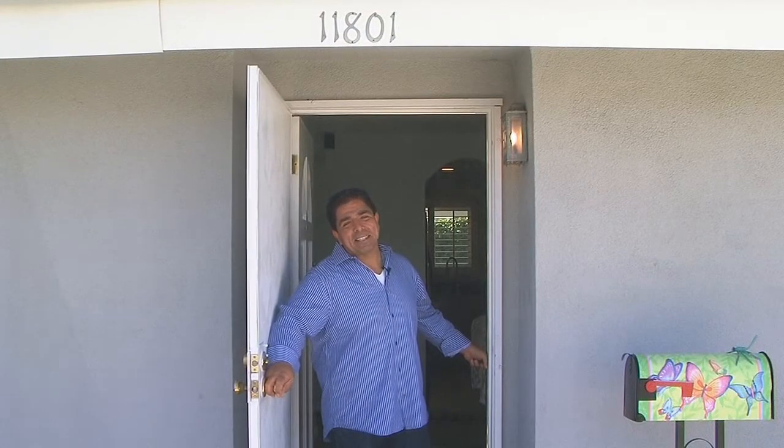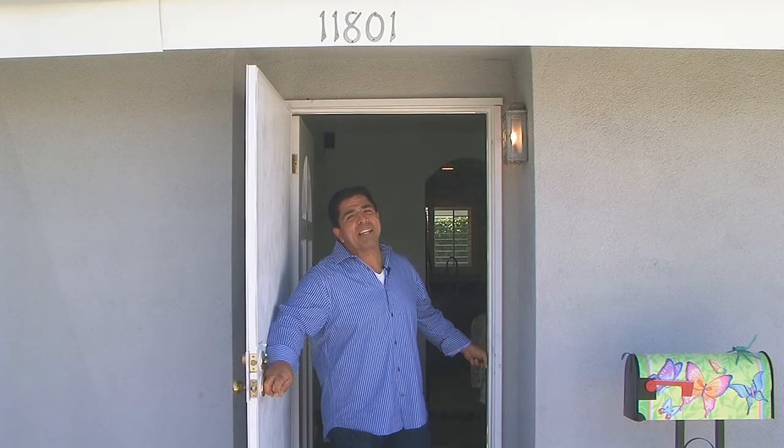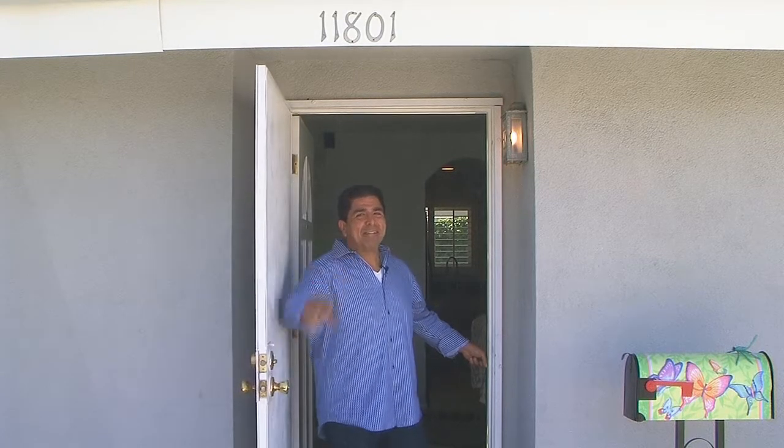Thanks so much for coming by and taking a look at the video. If you want a personal tour, please give me a call — I'll be more than happy to show it to you. Bye for now.